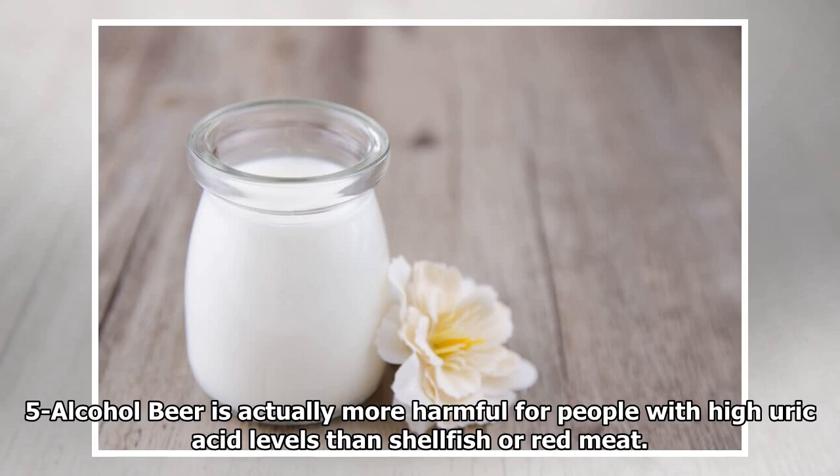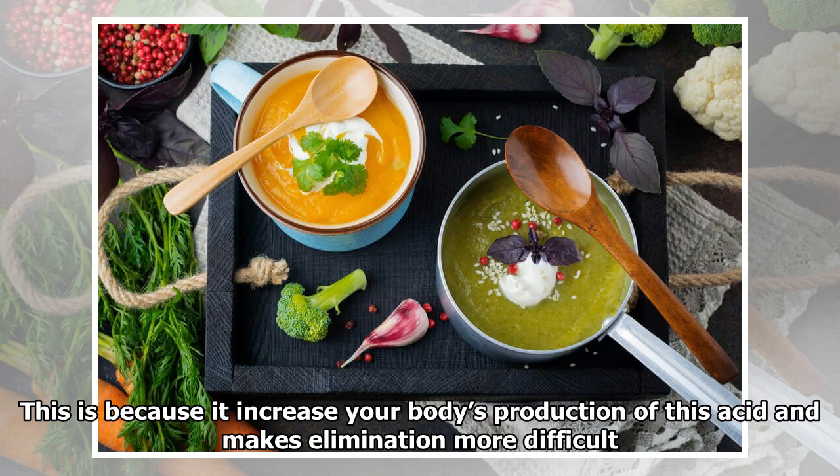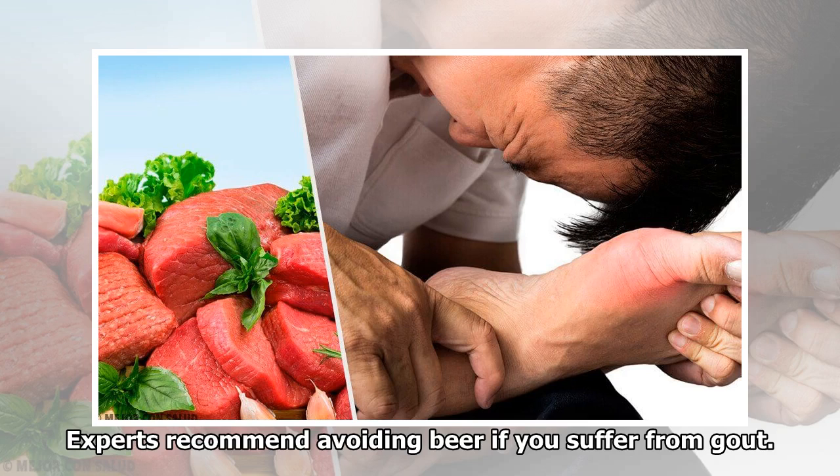5. Alcohol: Beer is actually more harmful for people with high uric acid levels than shellfish or red meat. This is because it increases your body's production of this acid and makes elimination more difficult. Experts recommend avoiding beer if you suffer from gout.